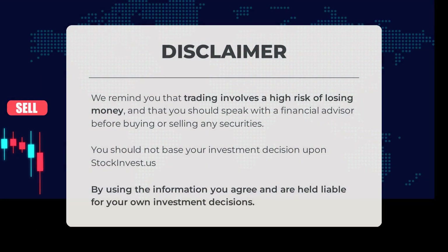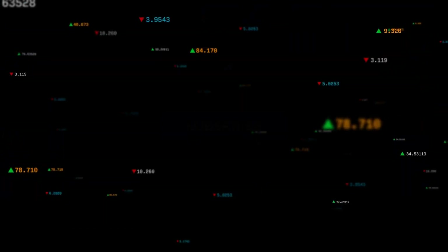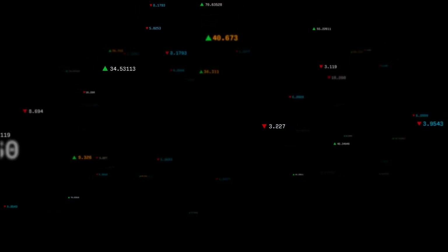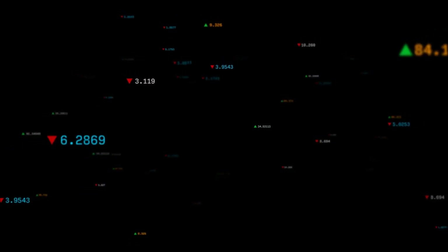It's important to remember that trading comes with a high risk of financial loss. Before making any investment decisions, it's advisable to consult a financial advisor. Please note that stockinvest.us should not be the sole basis for your investment choices — by utilizing this information, you are responsible for your own investment outcomes. Share your opinions in the comments below. What price target do you have in mind? Don't forget to like, subscribe, and stay tuned for more content. Wishing you profitable trades and a wonderful day from all of us at Stock Invest.